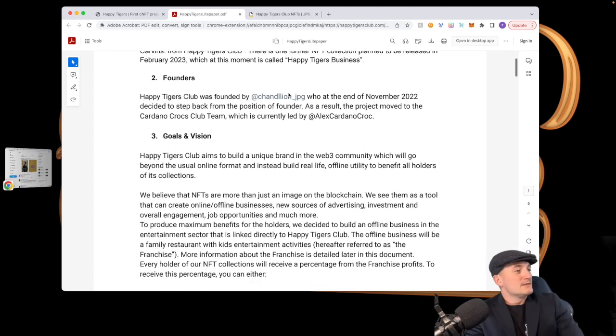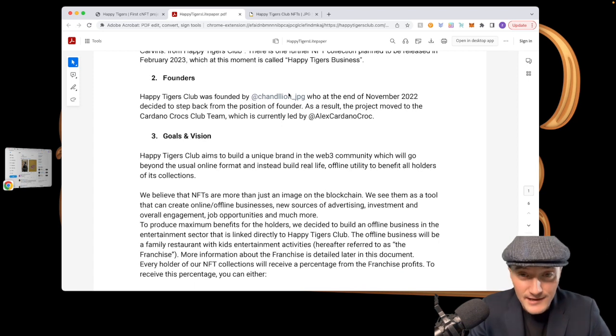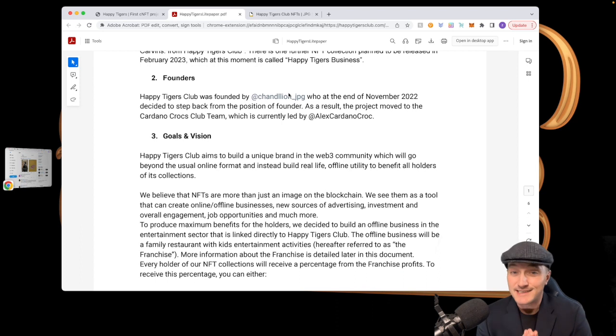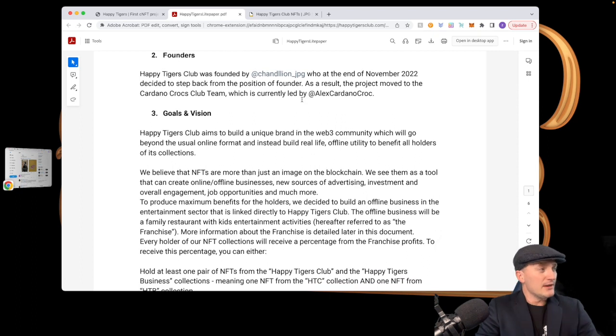Back to Happy Tigers. The goal is to build a unique brand in the Web3 community. They are doing something I haven't seen done yet — they are tying in a real-life business into the NFTs. They believe NFTs are more than just an image on the blockchain, and so do I. There's going to be some big things coming in the future with NFTs instead of just having a little PFP.